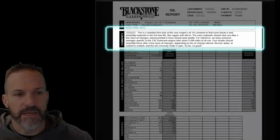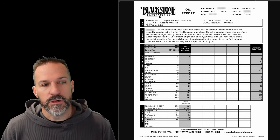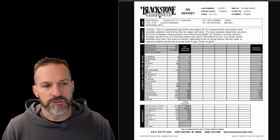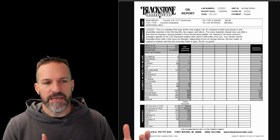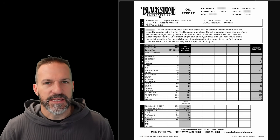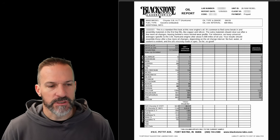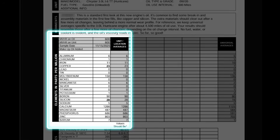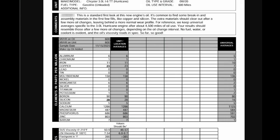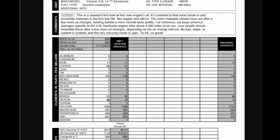My results should resemble the universal averages after a few more oil changes. They noted no fuel, no water or coolant evident in my oil — which is good. At 600 miles with a direct injection engine, it's good not to see fuel dilution. My Ram's Hurricane result is on the left column, and as I do more analyses they'll go left to right. The far right column is the universal average at 4,500-mile intervals for most Hurricane engines.